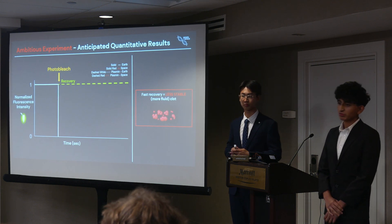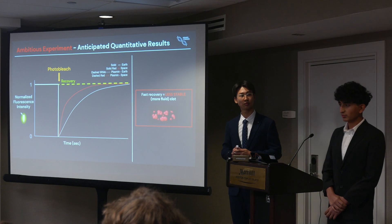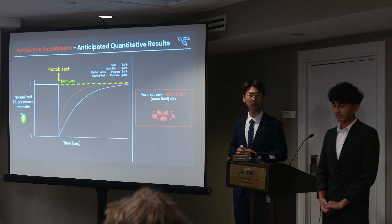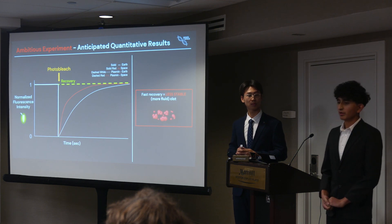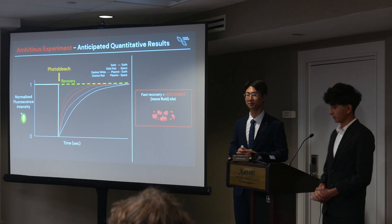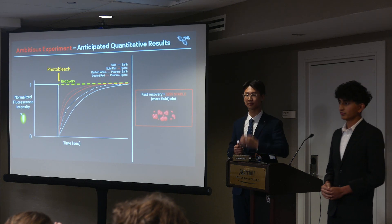We propose that in space, clots will recover faster, indicating a more fluid and dynamic clot, but one that is less stable and prone to breaking apart. This is based on data showing that microgravity increases clot breakdown, leading to more bleeding, consistent with the characteristics of an unstable clot. A study on astronauts revealed elevated levels of fibrinolytic activity, suggesting the body breaks clots down more rapidly in microgravity. Thus, we suggest faster recovery but reduced stability in space. Plasmin, a key enzyme involved in breaking down the fibrin mesh, will serve as a control for faster clot dissolution, allowing us to compare how microgravity affects clot recovery and stability against Earth conditions.